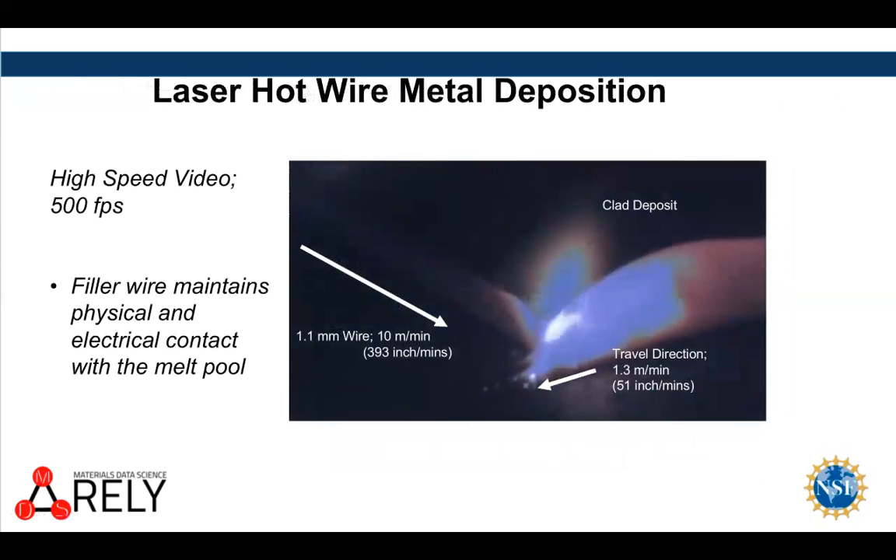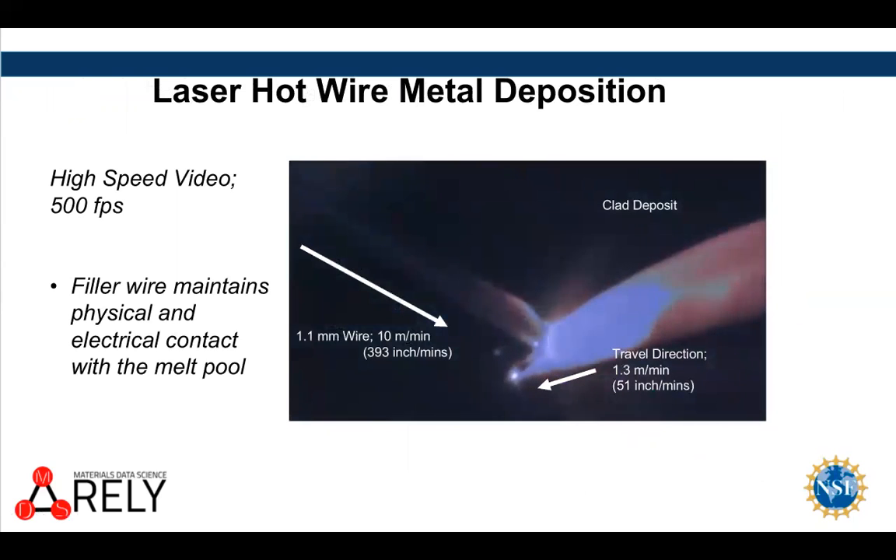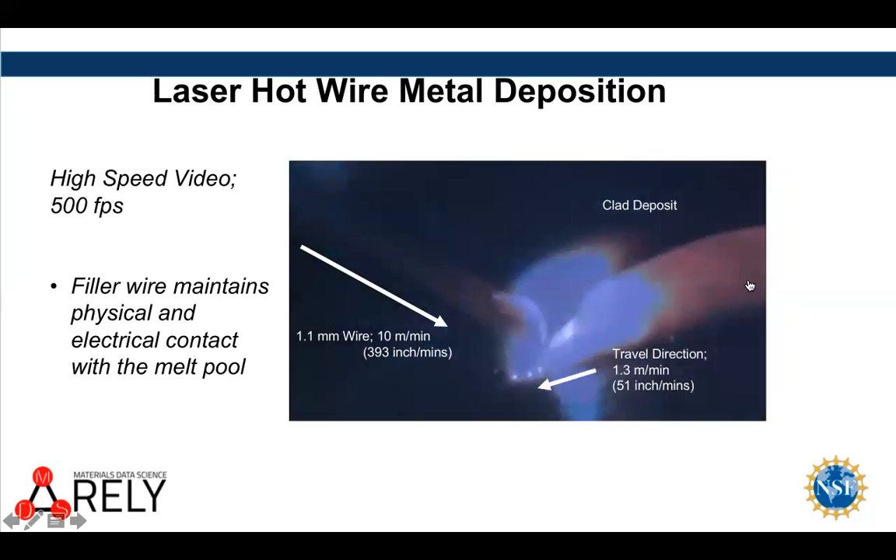We also see a lot of direct application to things as widely used as welding. We would like to use the thermal image data — the contour information and monitoring of the solidification front and the presence or absence of excursions from normal behavior — as a way to qualify a weld based on its optical signal when it's being deposited, rather than requiring it to be x-rayed afterwards.